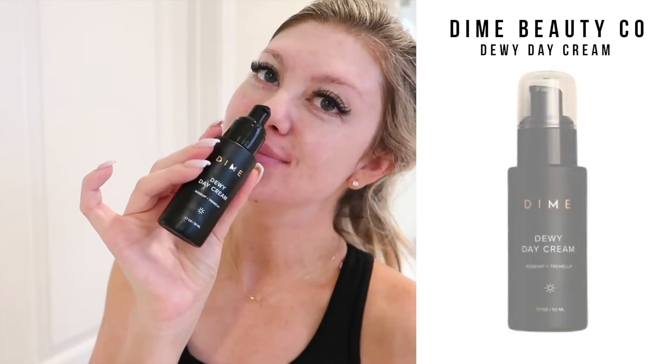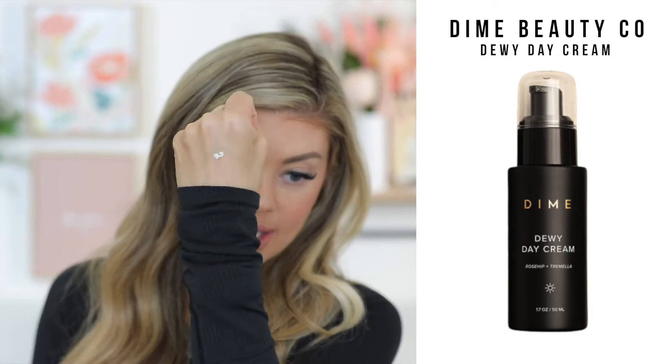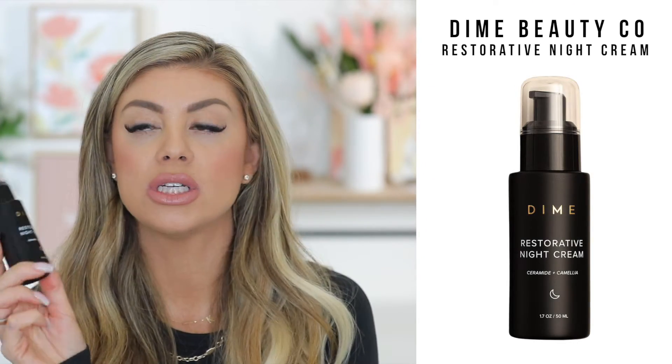In the morning I go in with the Dewy Day Cream — an amazing lightweight moisturizer that preps your face really well for makeup and pairs with all foundations. It gives you the perfect amount of moisture without making you feel like an oil slick. At nighttime I use the Restorative Night Cream, which gives you that boost of hydration you need and your skin looks very replenished in the morning.